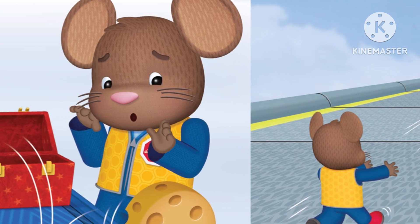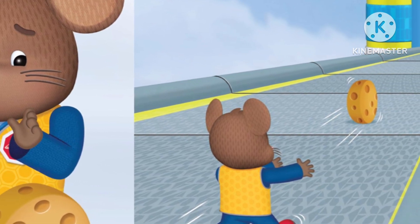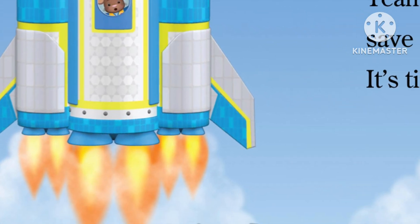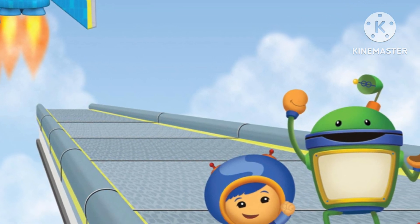Dormouse opens his lunchbox. His cheese rolls away. The cheese rolls onto the rocket. Dormouse chases it. The rocket blasts off. Dormouse is on it. Team Umizoomi must save Dormouse.